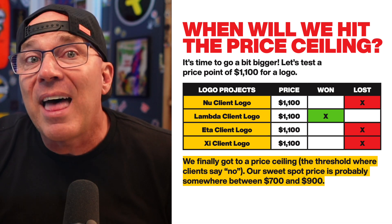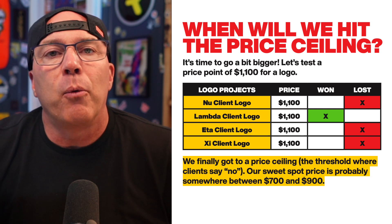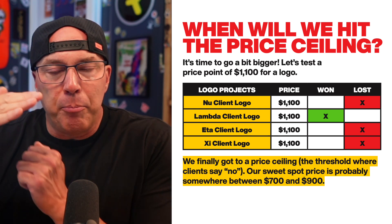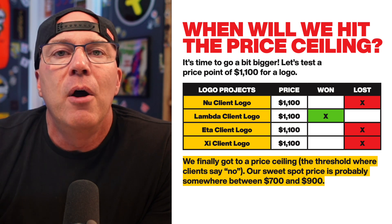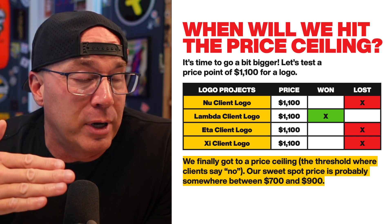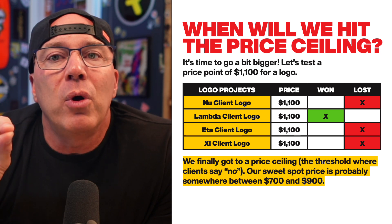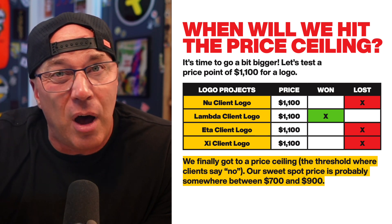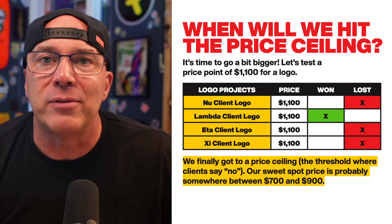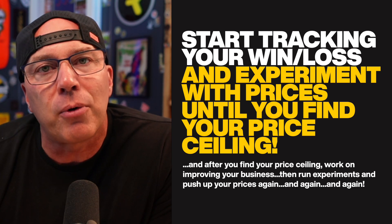Let's do another bump to $1,100. Okay, we crossed the $1,000 barrier. Oh, now we find that we lost three and won one of them. Now we know where the price ceiling is. We pushed and pushed and pushed, and we found the ceiling price for the current state of our business. That ceiling price is somewhere probably between $700, where we were winning three out of four, and $1,100 — or $900, somewhere in there. That's the sweet spot where we'll still be winning projects — not $1,100, we saw that we're losing there. So $700 to $900 is probably the sweet spot. You start tracking your win-loss and experiment with prices until you find your price ceiling.